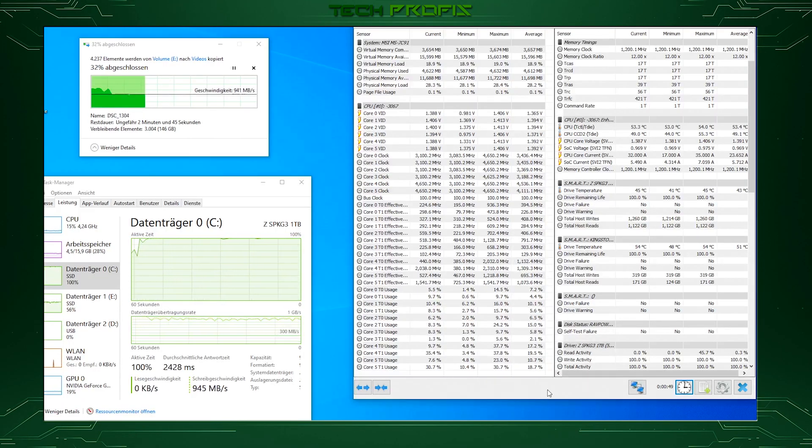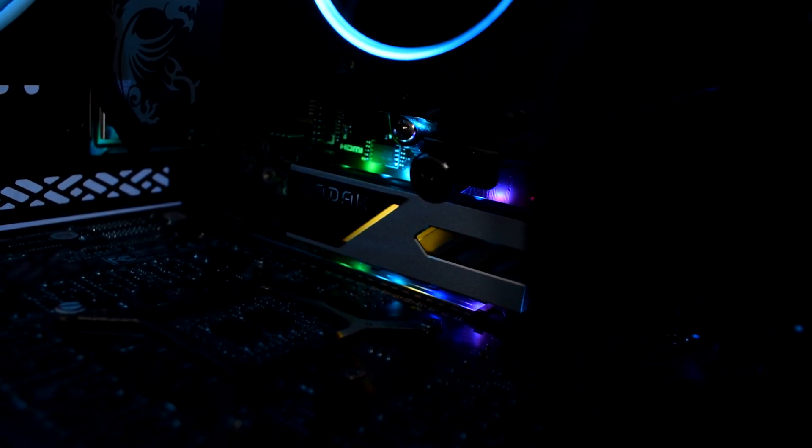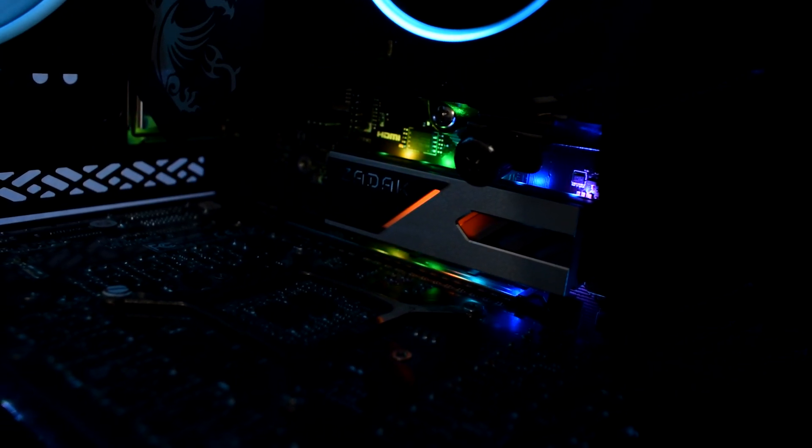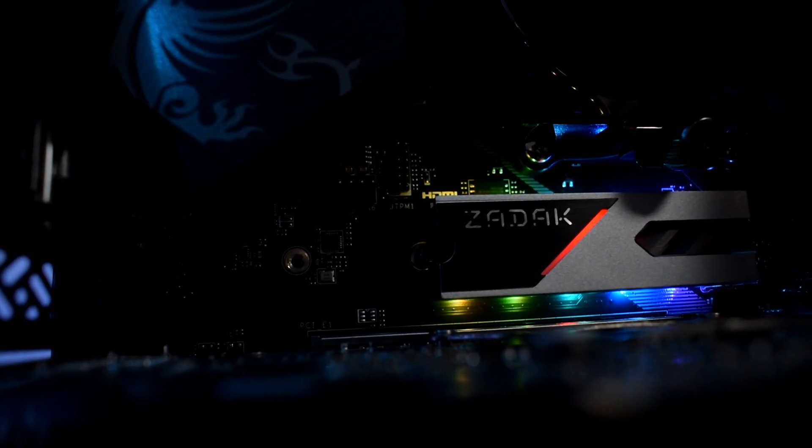We will also see if this drive thermal throttles and how fast it can write for a long period of time. Copying 200GB of large video files, we got a constant writing speed of about 1GB per second during the process while monitoring temperatures, which had a peak of 53 degrees Celsius and no thermal throttling. So that means it performs as good as equivalent high-end Gen 3 NVMEs, while its built-in heatsink does a really good job keeping the temps low enough to prevent thermal throttling.